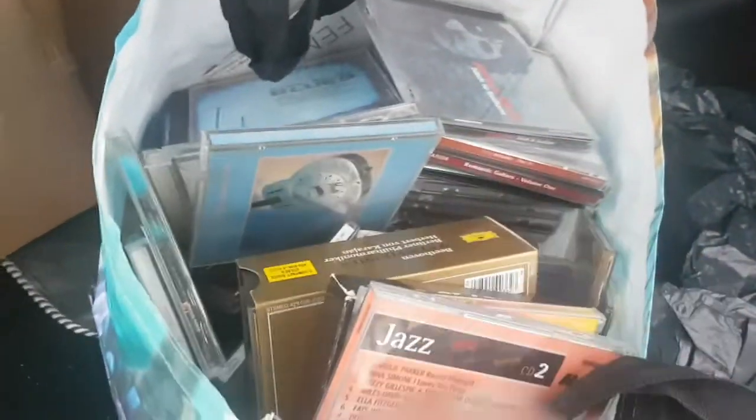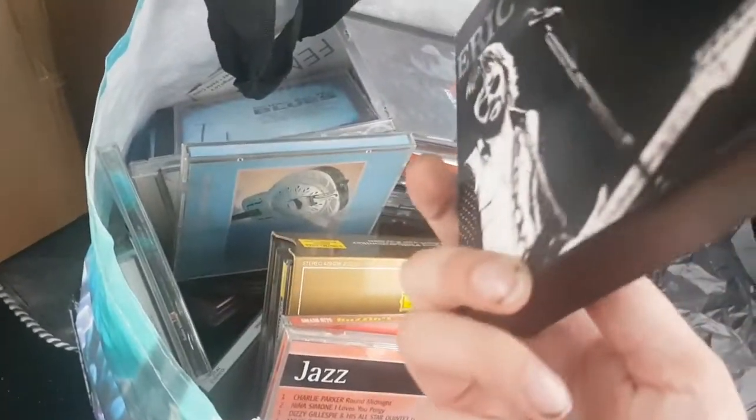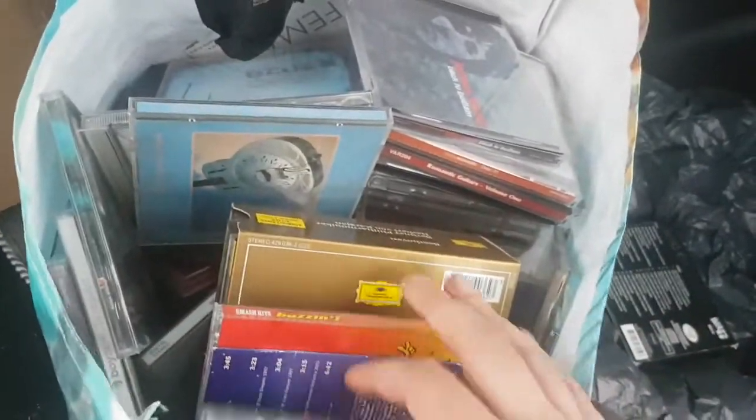I've not gone into this — I'm going in blind. I can see an Eric Clapton double disc — 'Draggin' My Tail'. There'll probably be a bit of money in that. Not too much. It will go large letter, so I might make 50p to a pound on that. But that puts us into profit straight away.